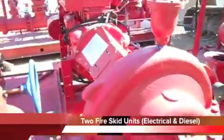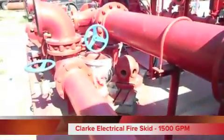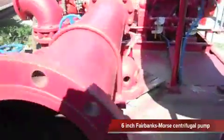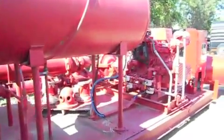The first unit is a Clark Electrical Fire Skid System. This skid is rated at 1500 GPM. The unit comes with a 6-inch Fairbanks Morse centrifugal pump with an 8-inch discharge. The pump is 1500 GPM at 289 feet head at 1720 RPM.